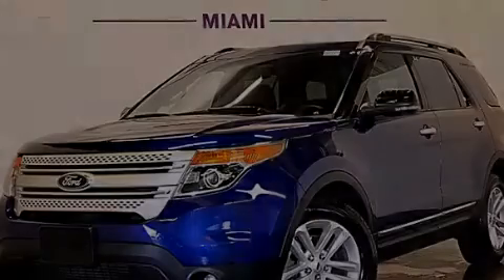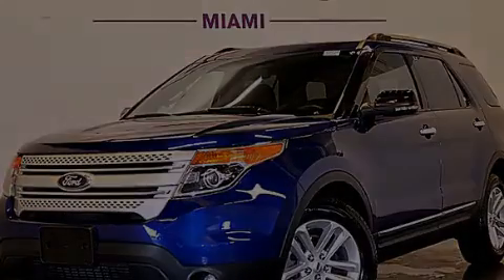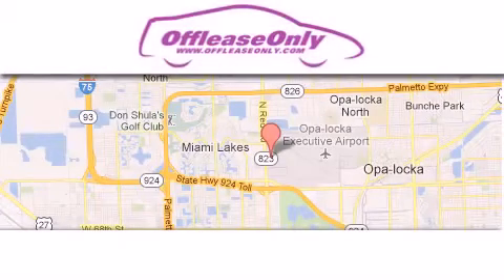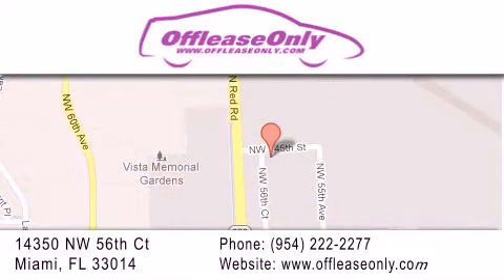Call or visit us right now and arrange your test drive today. Off-Lease Only Miami is located at Northwest 145th, just east off 57th Avenue, south of 826th, and north of Crotigny. We apologize for some navigation systems not recognizing our address. Please call us if you get lost.